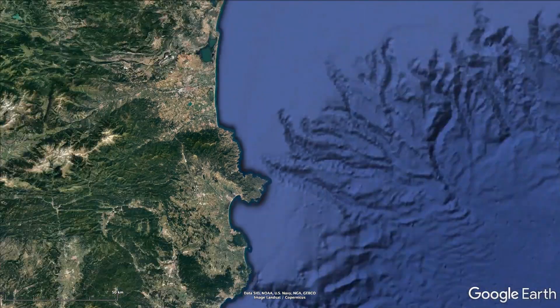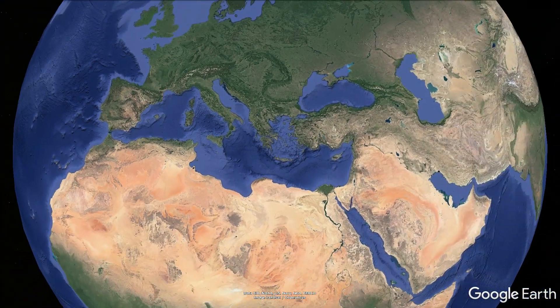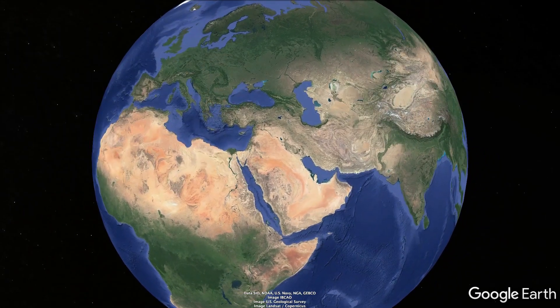These examples are just the tip of the iceberg. With our technology, we plan to provide relevant data for blue energy companies, aqua farms, underwater construction, tourism, marine conservation and many other industries.